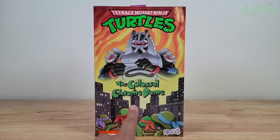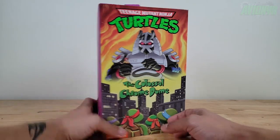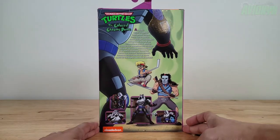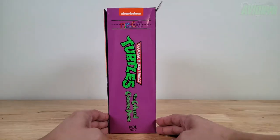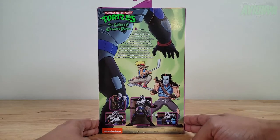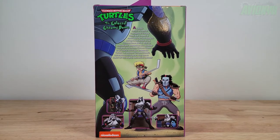This is the Colossal Chrome Dome, an ultimate figure. Here is the front of the box, and the side of the box is reminiscent of the old VHS TMNT cassettes from back in the day. This one says Volume Number 6 at the bottom. It's a little bit bulkier because Chrome Dome is filling up the inside space. On the other side it's the same thing, and on the back we have an artist graphic and an explanation.